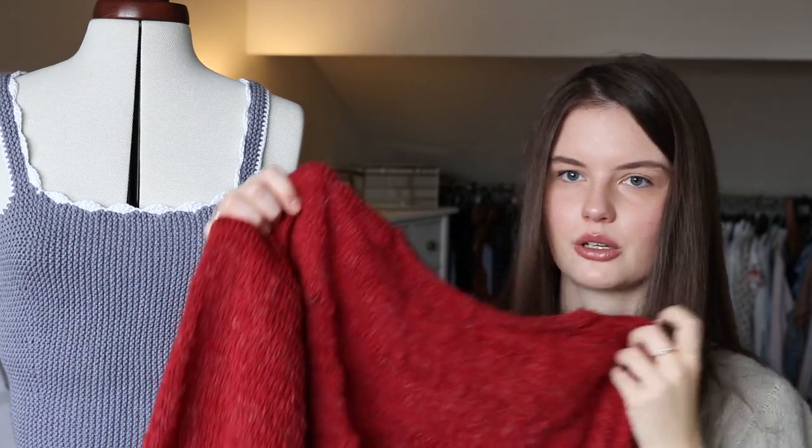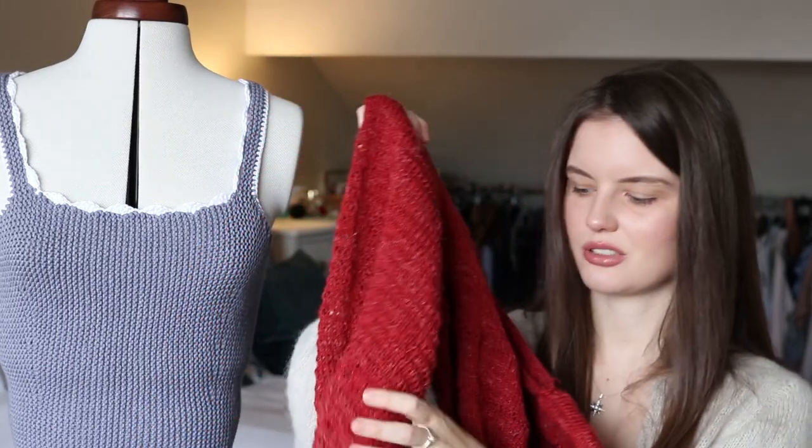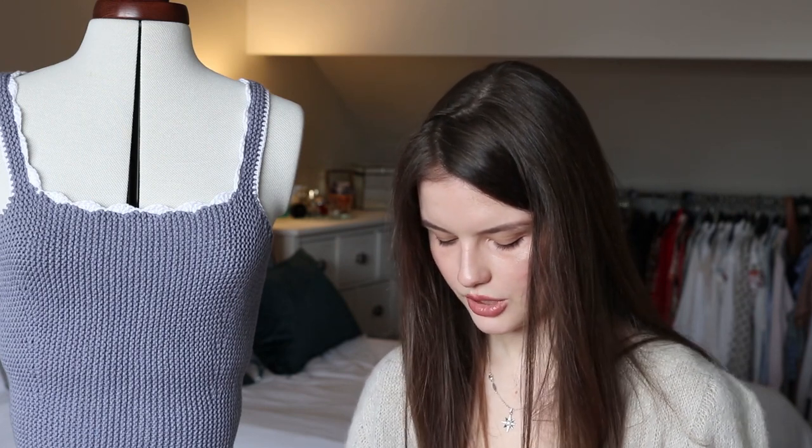It's a nice relaxing knit — some items you're constantly chopping and changing, but with this one you can really just get into the flow of it. I can tell this is a yarn that's really going to benefit from blocking — it's quite scrumpled up now, but I blocked my swatch and it really just bloomed and opened up nicely. So it should look a lot neater next time.